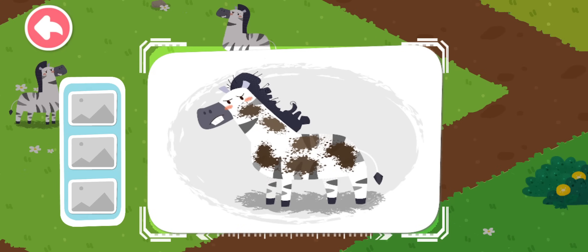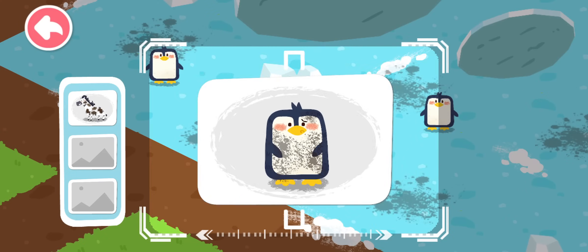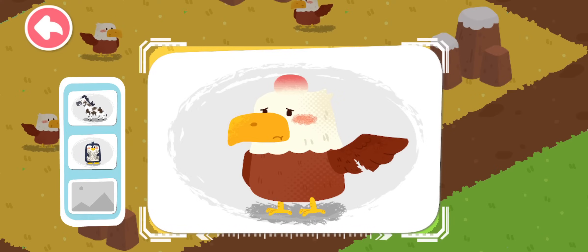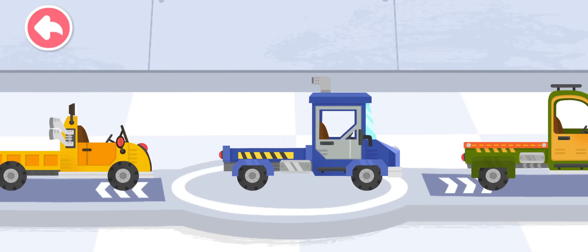A zebra with mud all over is found. A dirty penguin is found. An injured eagle is found. Choose a truck and pick up the injured animals.